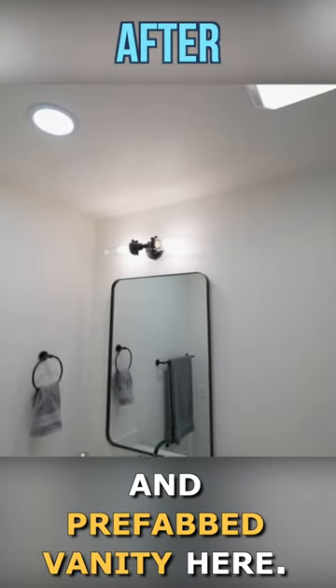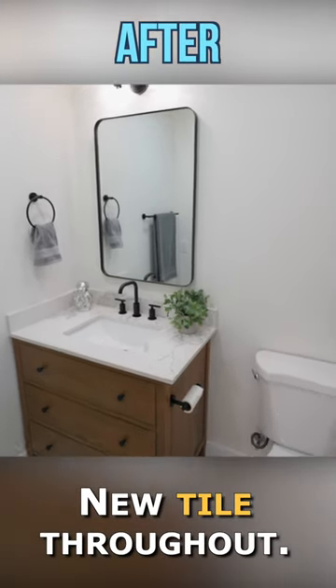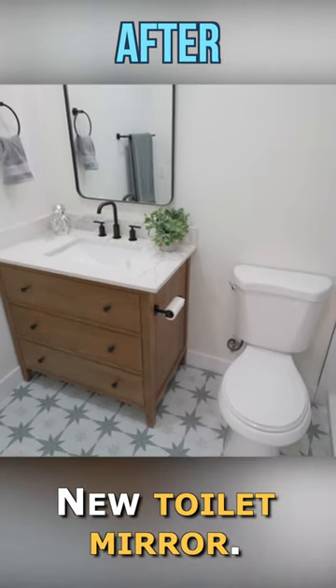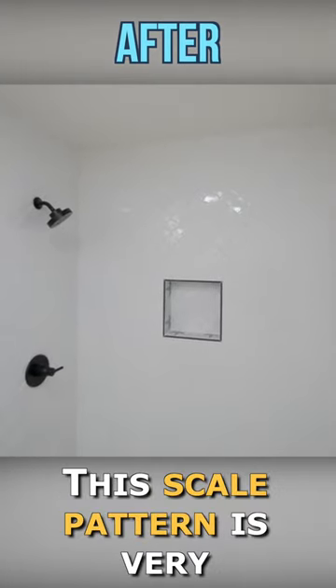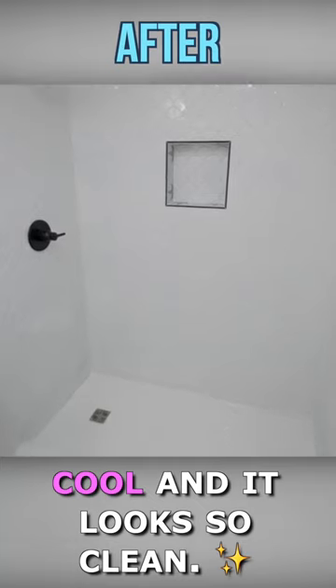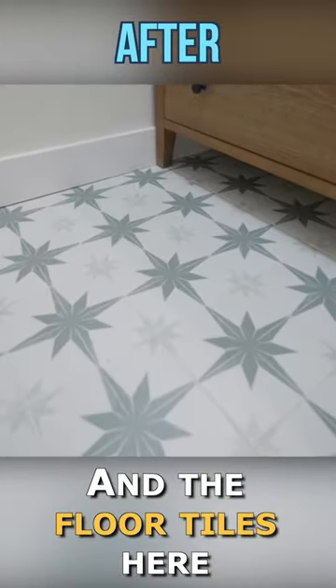We added a prefab vanity, new tile throughout, a new toilet, and mirror. The shower tile is a scale pattern — it's very cool and looks so clean.